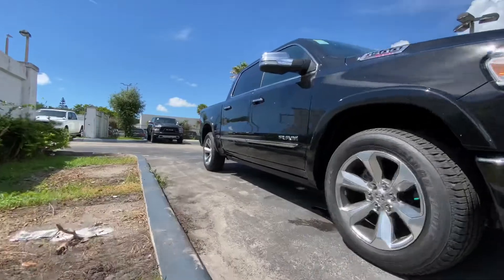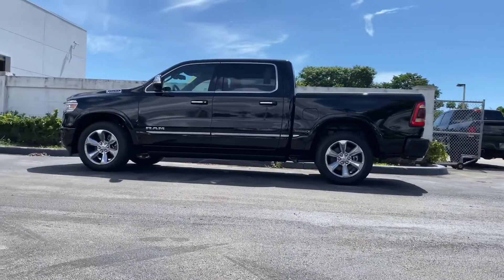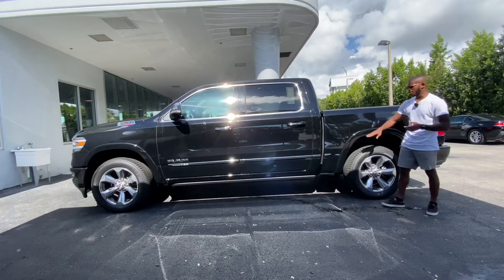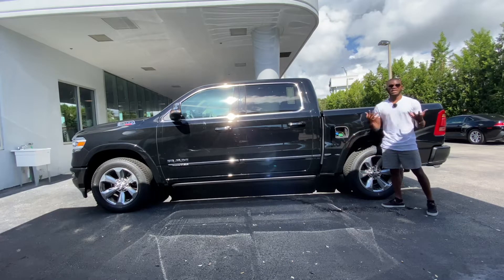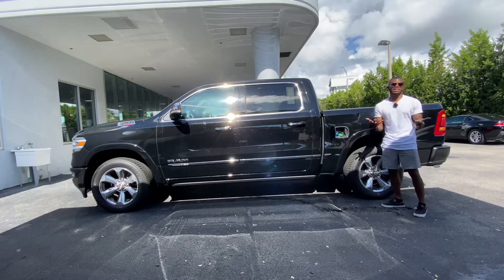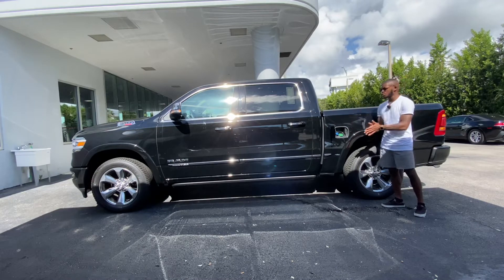The wheelbase is 144.5 inches long with an overall length of 230 inches — right on par with the Ford F-150 and the Chevy Silverado. Opening up the fuel cap area: since my tester has the EcoDiesel powertrain, you get a DEF fluid port. Basically every 10,000 miles or every oil change, you come to the dealership and they'll top up the DEF fluid for you.